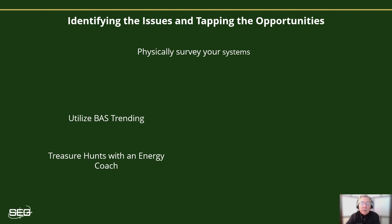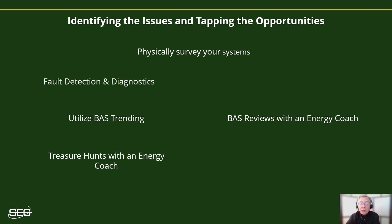Better yet, perform an energy treasure hunt in your building with an energy coach, and participate in BAS control system reviews with an energy coach. Recently, automated fault detection diagnostic software tools have become very popular, and they do a great job of continually scanning the BAS systems, looking for signs of misbehaving HVAC systems as well as less than optimal operating conditions. In addition, utility bill tracking tools can allow you to keep an eye on overall building energy consumption by tracking the monthly energy bills and plotting changes in performance. When used, make sure they're able to normalize for daily weather conditions as well as other independent variables that may influence consumption in the building.